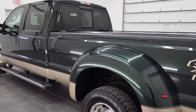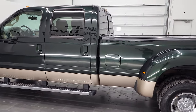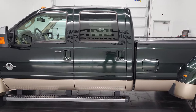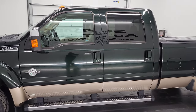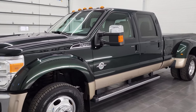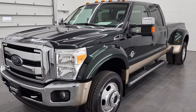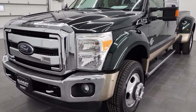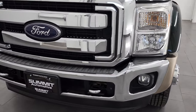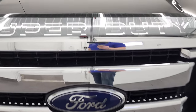This 2012 Ford F450 has the 6.7 liter Power Stroke diesel engine. This truck has been fully safety inspected by our service shop, has a fresh oil and filter change, all the fluids have been checked and topped off, and this truck is 100% ready to go. We're going to go all the way around, inside, underneath, start it up, and take a look under the hood.